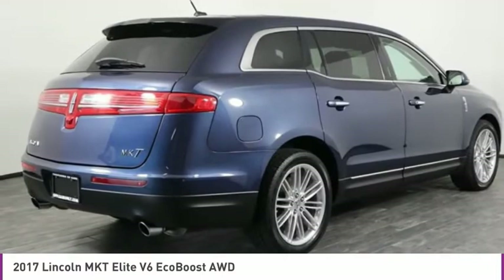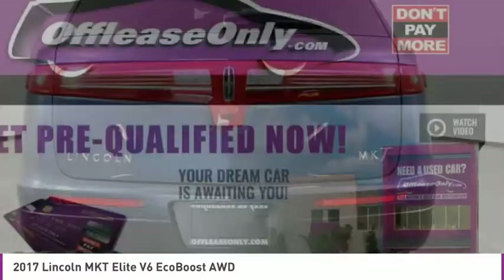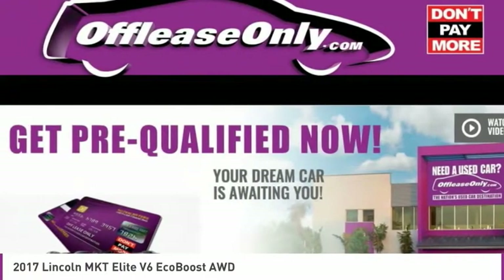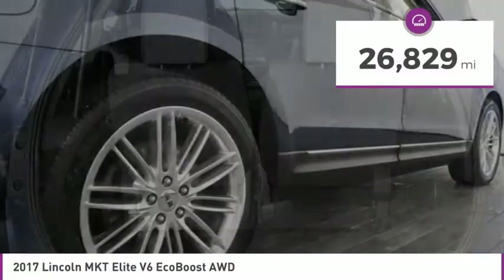Pair that with the MKT's standard six airbags and advanced track with class-exclusive roll stability control and you've got the total package, priced below $25,000. This vehicle has less than 30,000 miles.